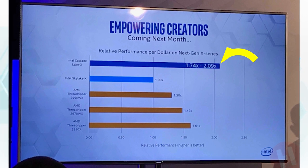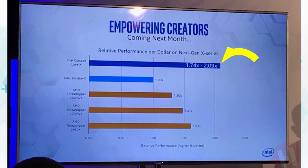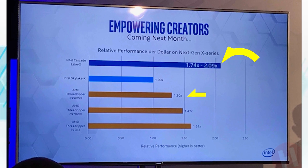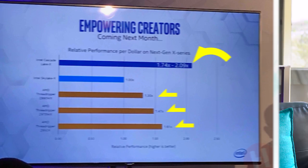In the chart, Intel also gives credence to the fact that Threadripper tends to be better performance per dollar. The 2990 WX — the 32-core chip — is 1.3 times better than Skylake X. The 2970 is 1.47 times, and the 16-core 2950X comes in at 1.6 times. So even the lowest-end Cascade Lake should beat out the best-value Threadripper chip when it comes to performance per dollar — at least according to Intel.